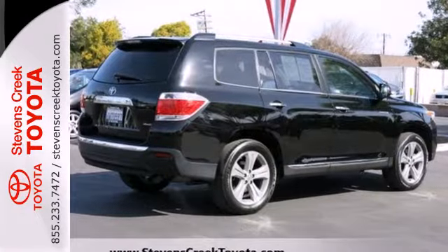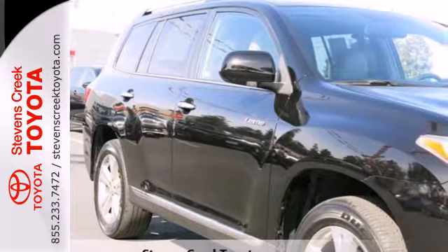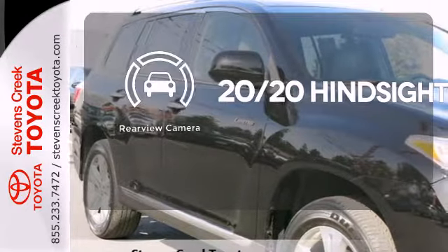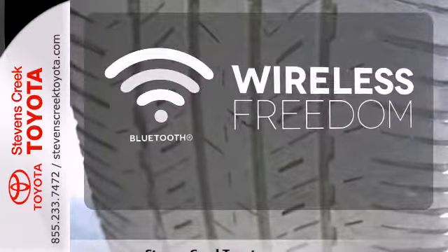Safety comes standard with front and rear stabilizer bars, as well as an anti-lock braking system. See objects previously out of sight with the rear view camera. Warm off the chills with the heated seats. You don't have to put your life on hold when you have Bluetooth.